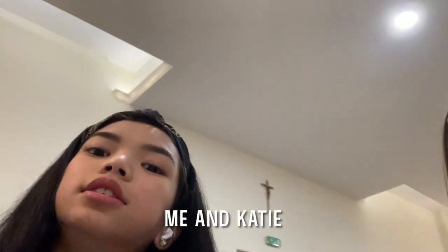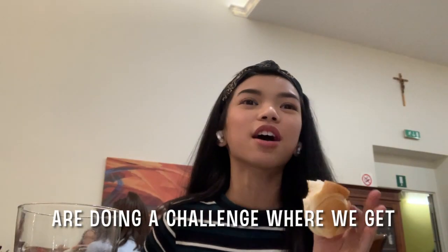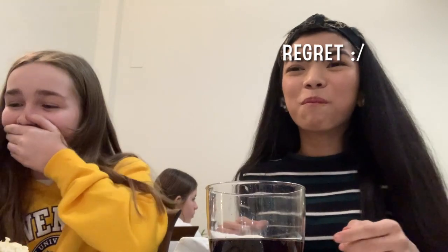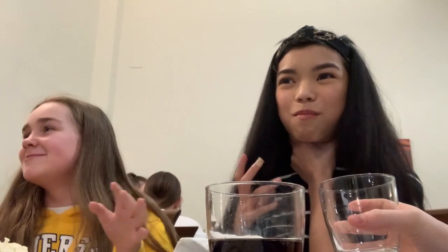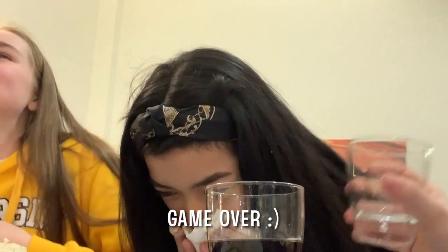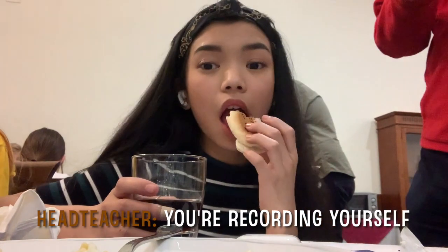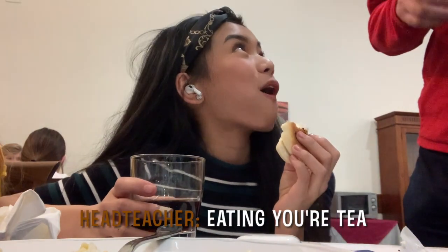Me and Casey are doing a challenge where we get a whole butter and just eat that. You're recording yourself eating your tea!